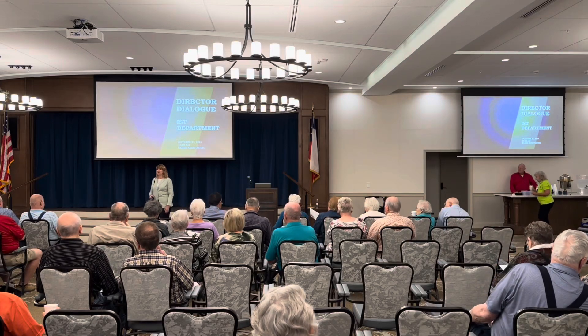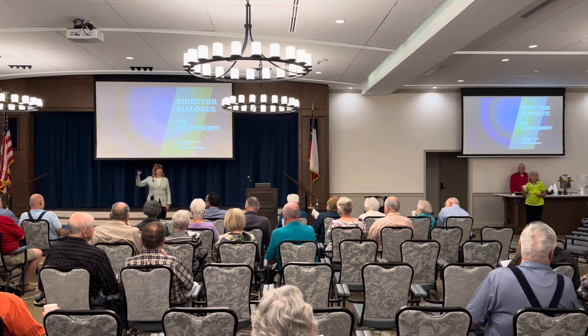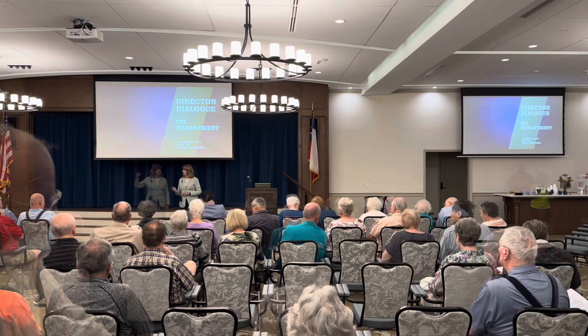Welcome everybody. There are handouts at the back table. Let's go ahead and move on.